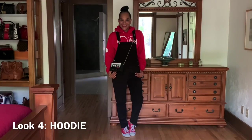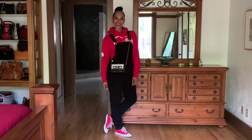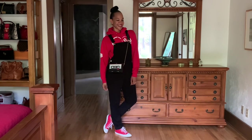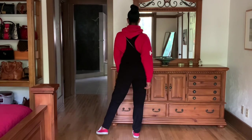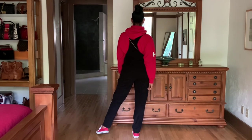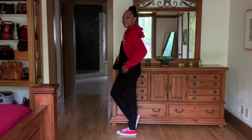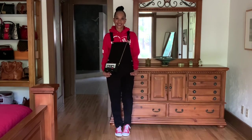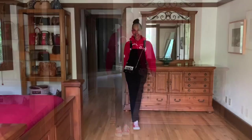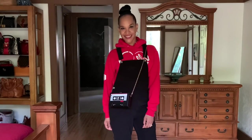The fourth styling option is the hoodie look. I put a basic red hoodie underneath with some red Converse sneakers, and I have a cassette tape bag that I got off Amazon. If you're interested in that handbag, I have it linked in my Linktree under my Amazon storefront — a collection of things I've purchased from Amazon that I think are really great deals.